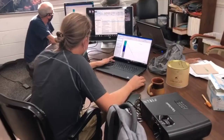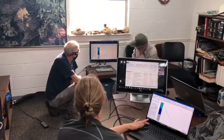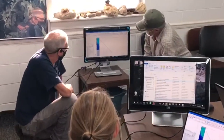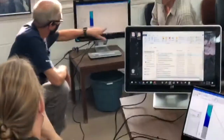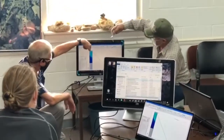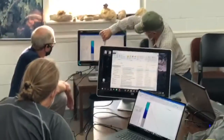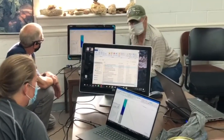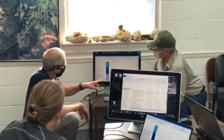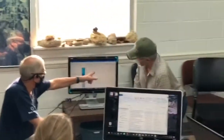One thing we're looking at very closely is understanding a roughly hundred-meter gap between where BDH-002 intersected that seven and a half gram per ton gold material and where B97-4 — drilled 13 years later, about a hundred meters below — intersected almost the exact same assay. BDH-002 was a vertical hole and B97-4 was an angled hole at about 45 degrees, yet both returned seven and a half grams per ton gold and about half percent copper.